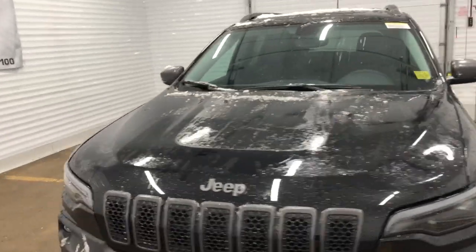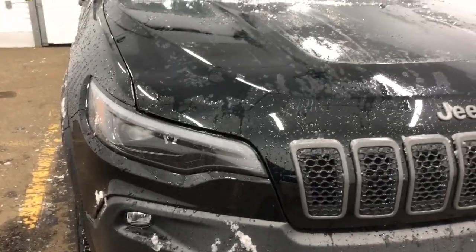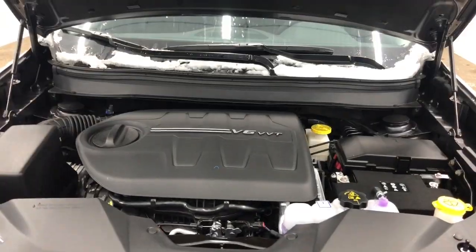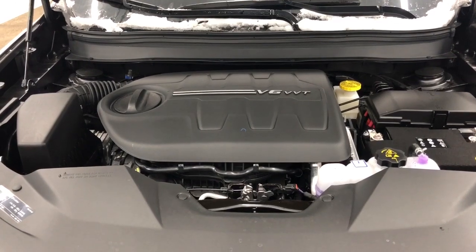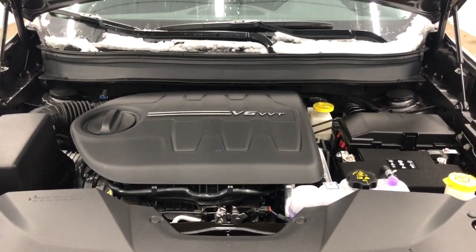It also has an automatic car starter and it has premium LED headlights. We will now take a look under the hood. This Trailhawk has a 3.2 liter V6 Pentastar VVT engine with ESS and a 9-speed automatic transmission.